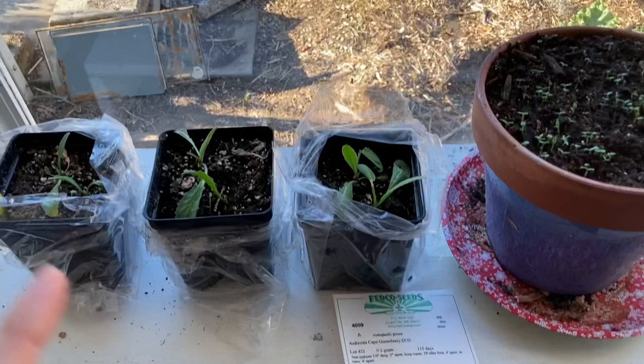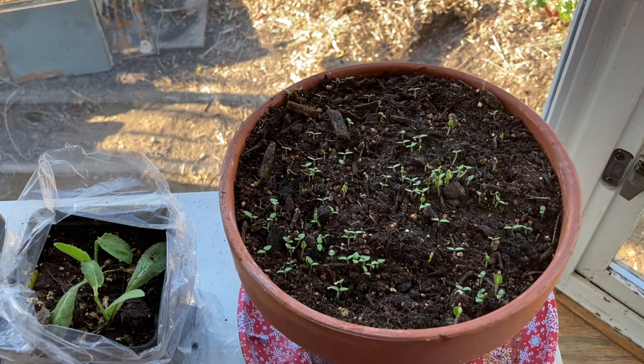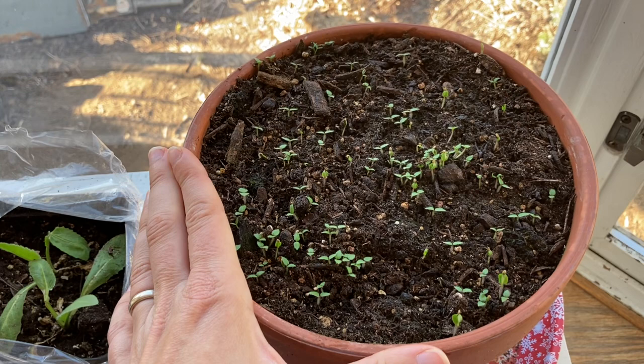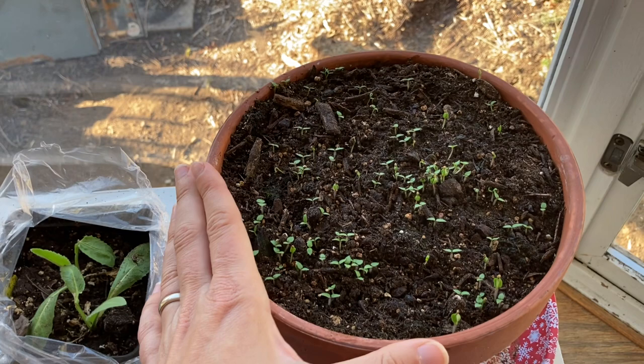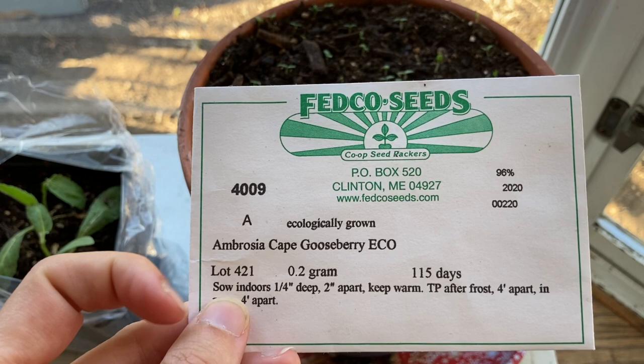The first one is Physalis Peruviana, which is the Cape Gooseberry, and I'm trying a new variety of this this year. I grow this every year. It is my favorite annual fruit because it is unusual and difficult to source here at grocery stores, and it grows so easily and so well, and it is a lovely plant with a delicious fruit. It is related to tomatillos and tomatoes — it is a nightshade. I'm trying a new variety from Fedco Seeds called Ambrosia, and I haven't grown this one before, so I'm looking forward to seeing how it does.